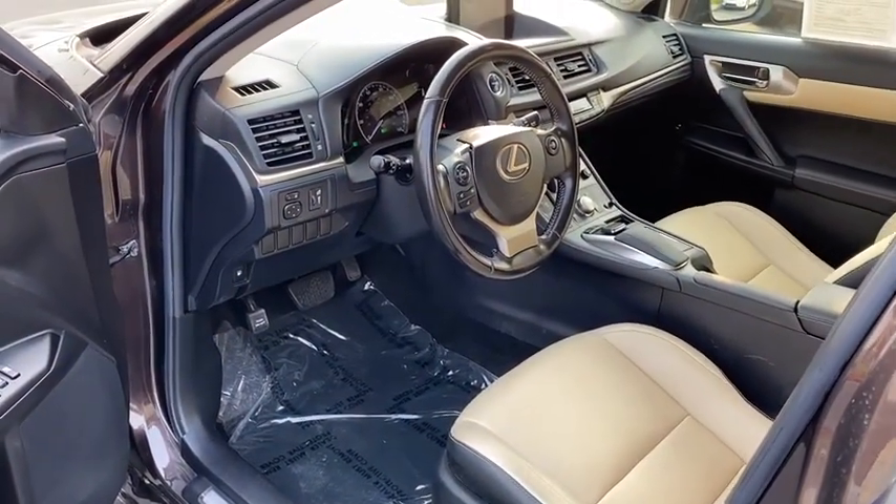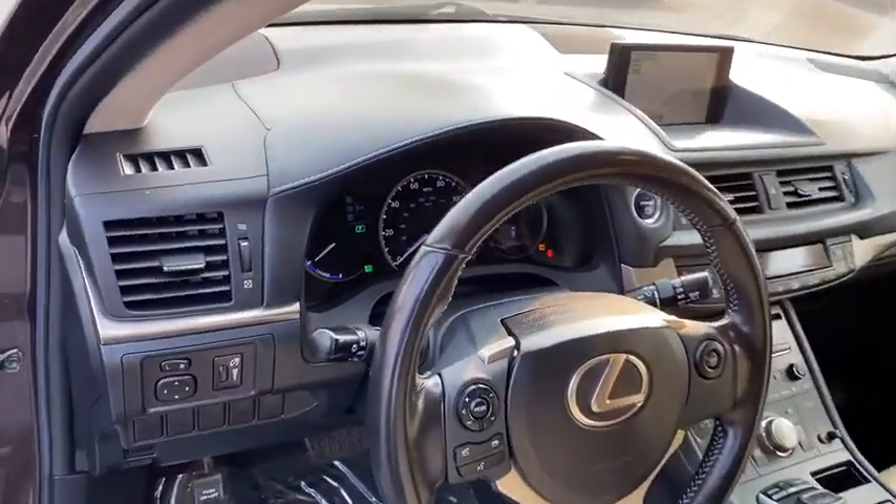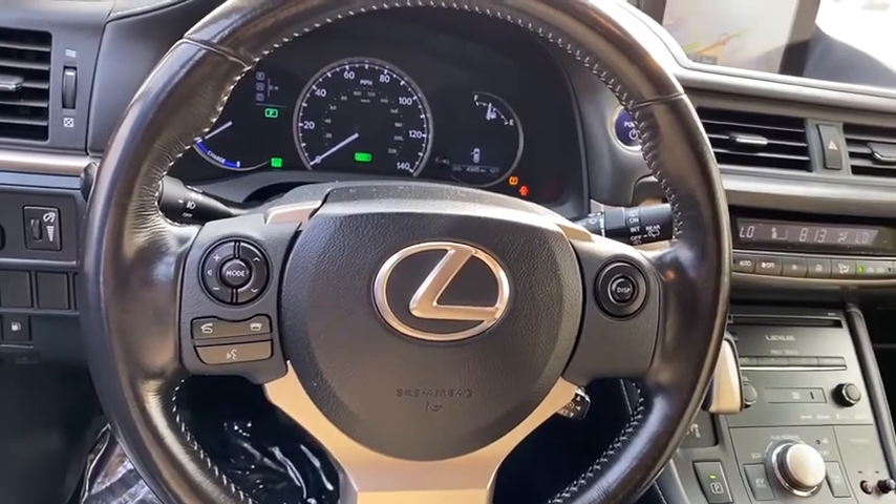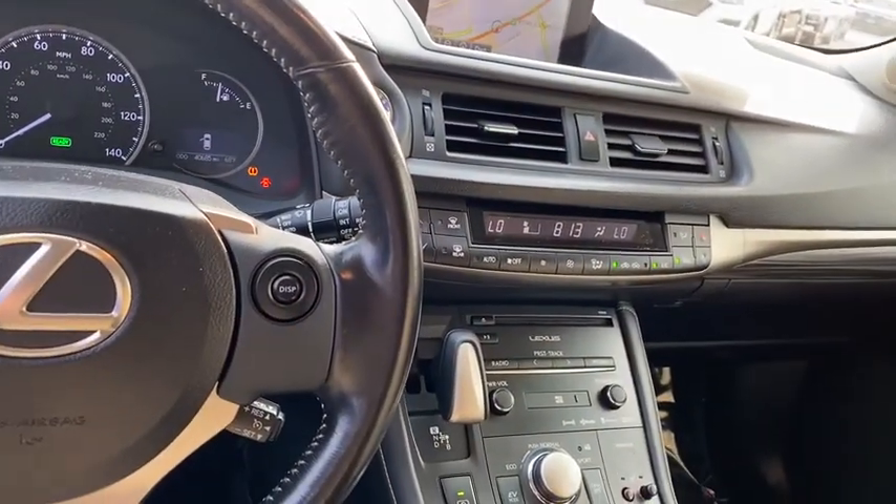Hands-free communication, security system, power door locks, MP3 playback stereo, fog lights, CD player. This beauty is sure to make you the talk of the neighborhood, so call...